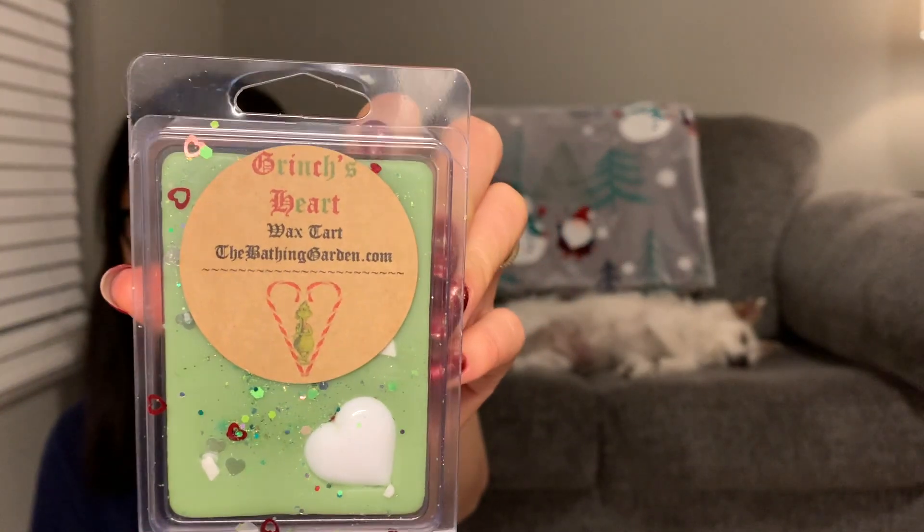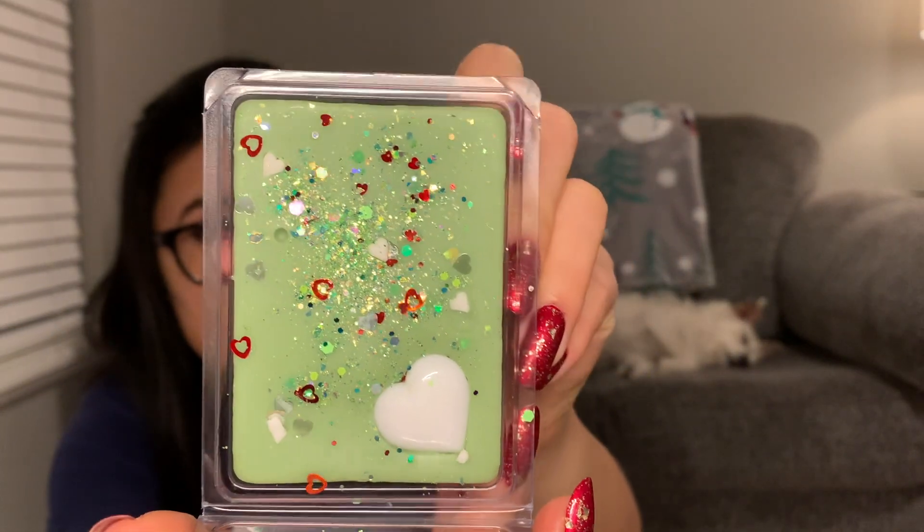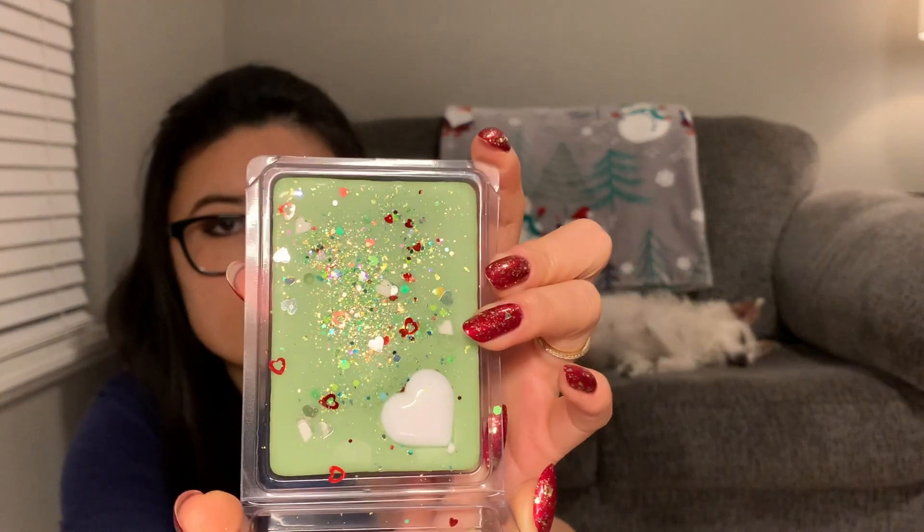The next one is Grinch's Heart — how cute is that? It says 'smells of vanilla extract, buttermilk cookies, and sweet blue peppermint.' The blue peppermint is really strong — it almost gives me an icy peppermint vibe and it leans just a little bit gum-like. This one is definitely mint forward, and stronger than some of those other mint blends I've tried.